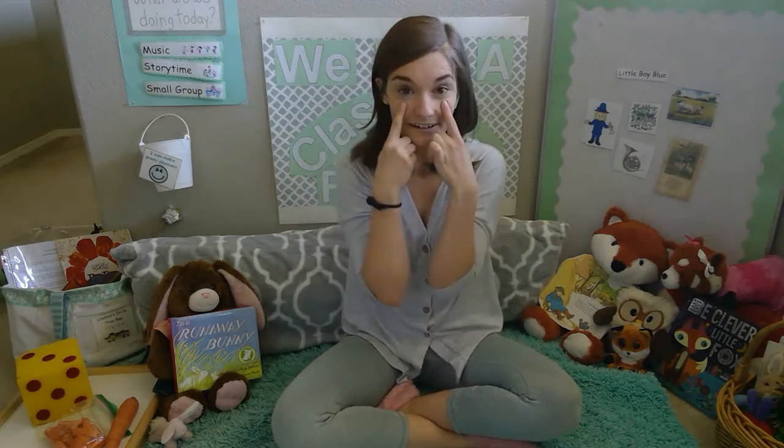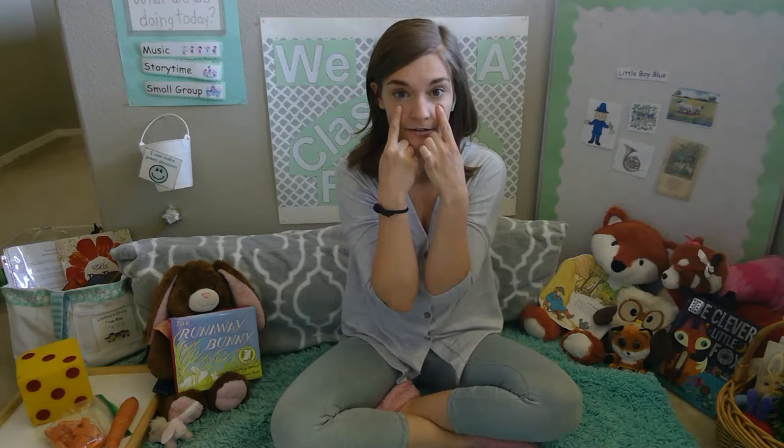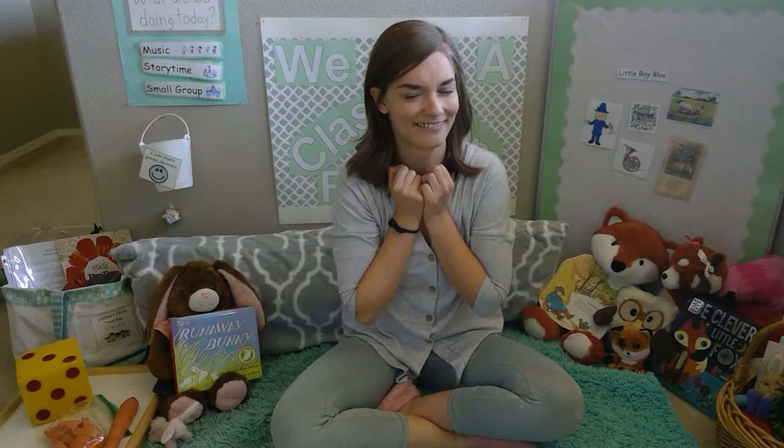Did you guys bring your eyeballs today? Oh good, I was worried there. Can you blink them open, make sure they're ready to look? Blink. Good. What about your ears? Did you bring your ears today? Oh, you did? Good. So let's get them turned on, ready to listen. Beautiful.